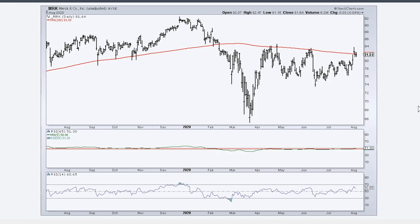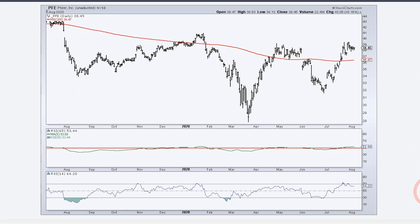The next healthcare stock is Pfizer, and it is stronger than Merck because it is already in an uptrend. First, it's above the 200-day moving average; second, the 5-day SMA of 65-day RSI has moved above 51. Now, Pfizer has been going nowhere — going above and below $36 for about a year — and that means trend-following indicators whipsaw. But at some point a trend will take hold, and looking at the chart it's looking like a big reversal could be in the making for Pfizer.